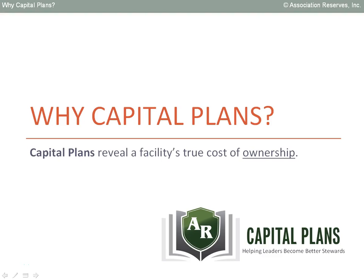Hello, my name is Robert Nordland and my company has been preparing capital plans since 1986. Simply speaking, capital plans reveal the true cost of building ownership.